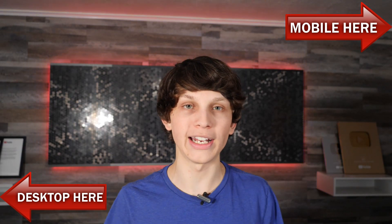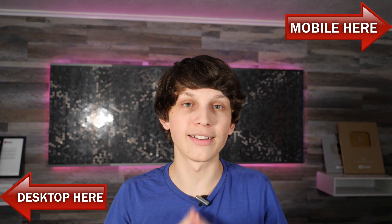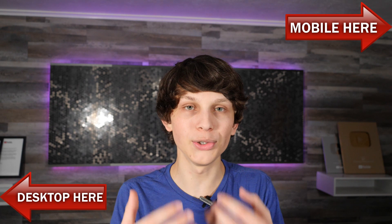You can register for the training either above or below this video. I can't wait to see you there and show you exactly how these channels are doing this, and more importantly, how you can too.